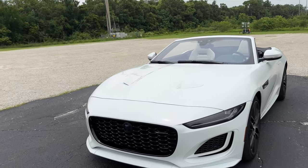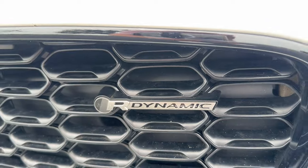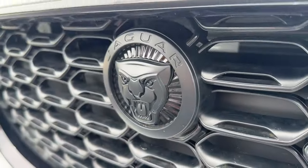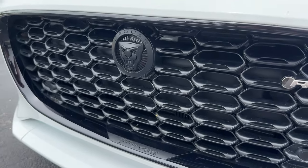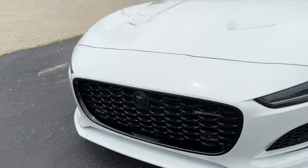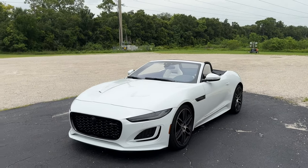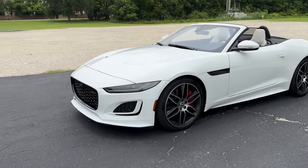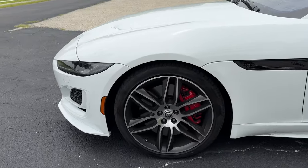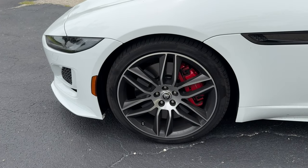We have the R-Dynamic, which is actually the base trim level, and they are all V8s for 2024. Every F-Type for 2024 is going to have the black package — black grille, black Jaguar logo, and it does say F-Type lower down in the grille. All of the accents are black. We're riding on 20-inch wheels; every F-Type has them, but there are a couple of different spoke patterns to choose from, and this one happens to be my favorite.